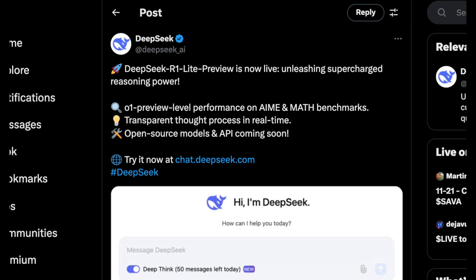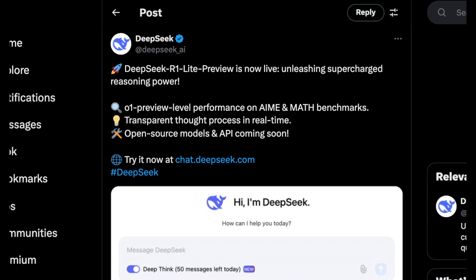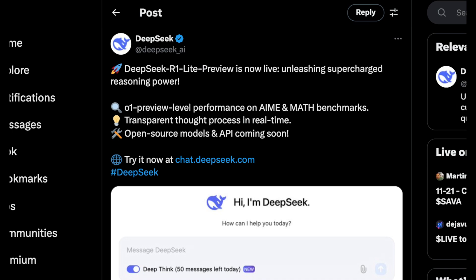DeepSeek, which is actually funded by quantitative traders in China, has released a new reasoning model. These models are distinctly different from common LLMs, even those like DeepSeek Coder, in that they think a little bit longer about the prompts they're given and aim to give more concise results that mimic how humans think, which also makes them easier to interact with. DeepSeek R1 Lite is also meant to be pretty lightweight — the idea being that you could run this on a few smaller GPUs, without needing massive GPUs only available in data centers.